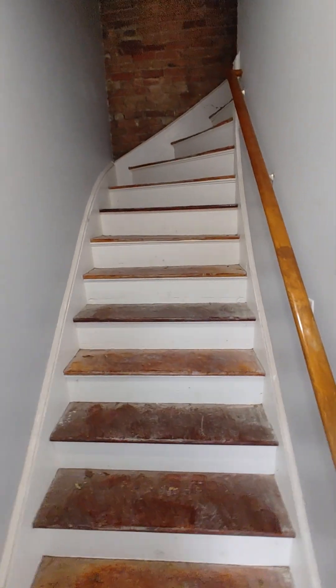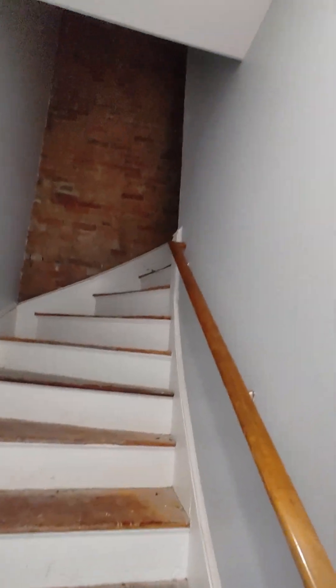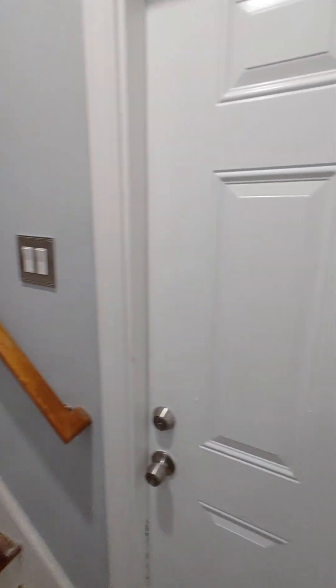This is a two-family unit, so the other unit is upstairs on the second floor. That unit is the owner's unit and that unit will remain vacant.